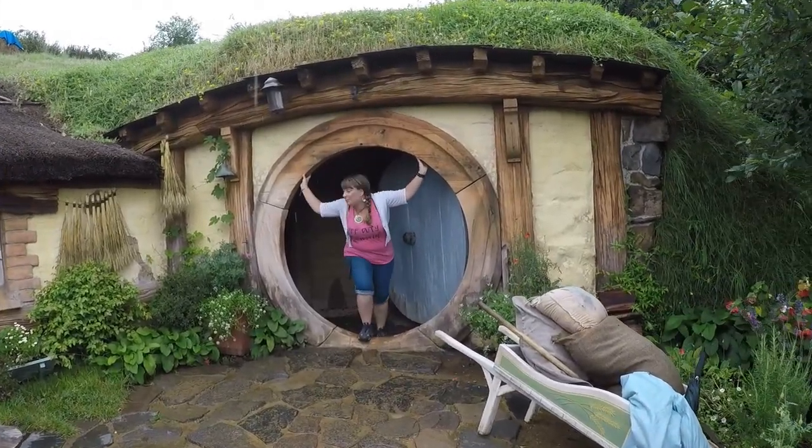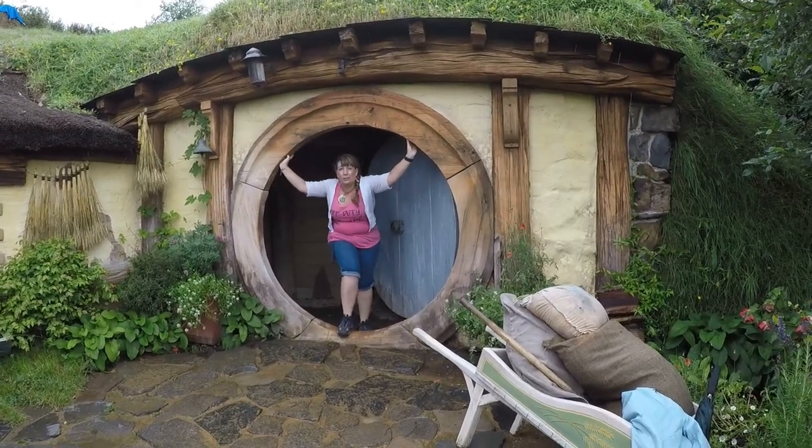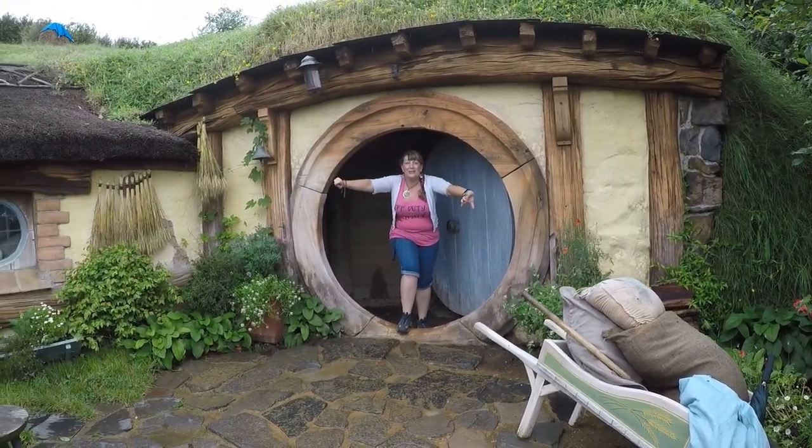I'm in a real live hobbit hole. It's pretty small inside — it's kind of like a crew member's cabin. But it's super cute.